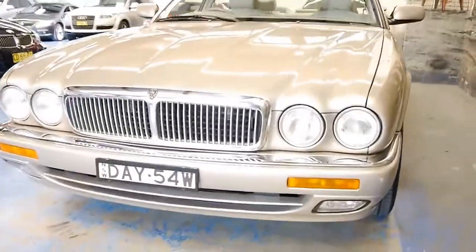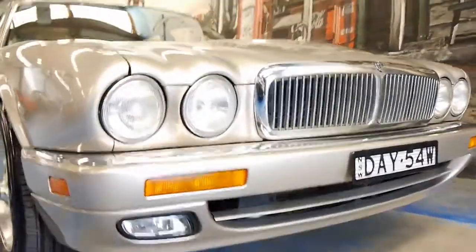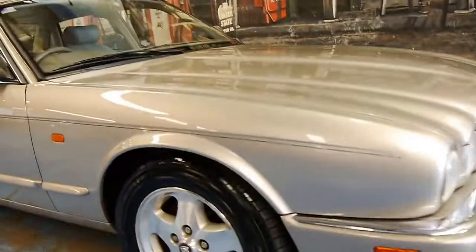And when you go around the front, it's very good indeed. Down at the bottom of the bumper you usually get a few scuffs and things, and most of the wheels literally look like new.